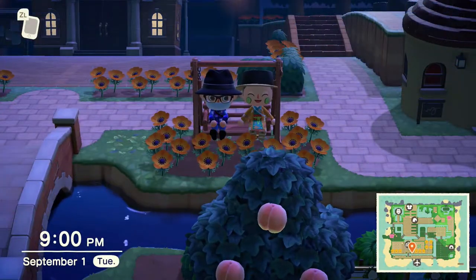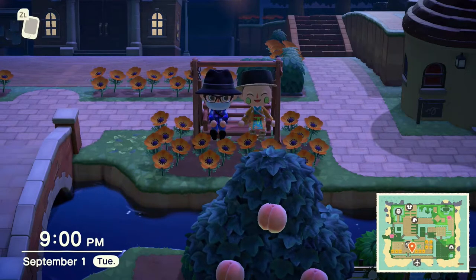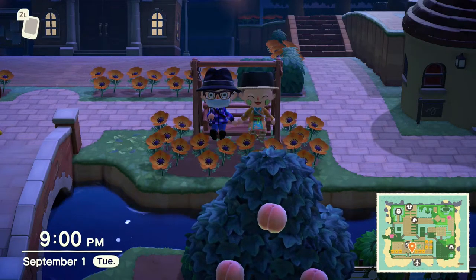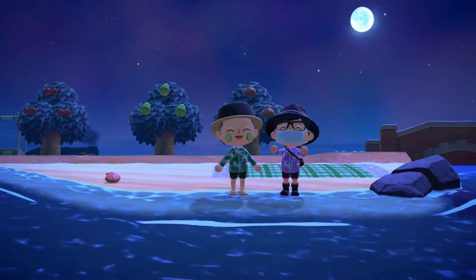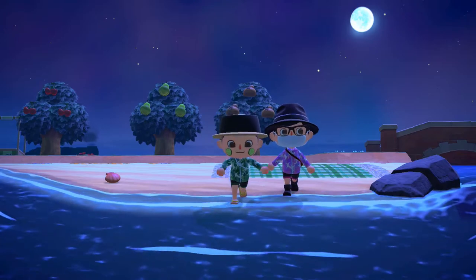There are many new critters in September, however we have quite a few already. So we're just going to be catching the critters that we need to get for September. We're going to be diving for sea creatures because at this time we can find all the new sea creatures in September. So let's dive right in.